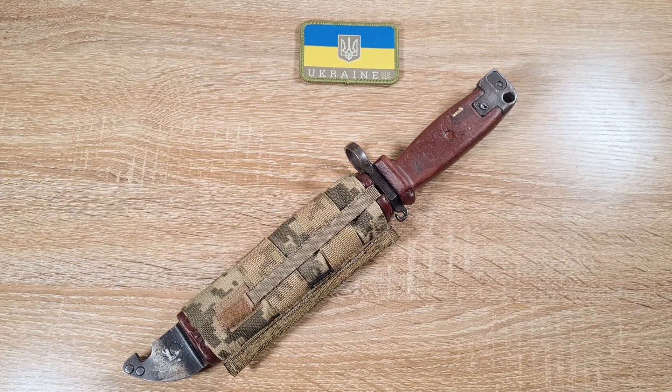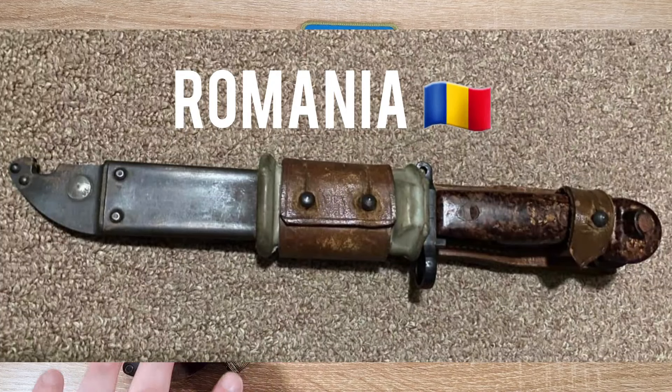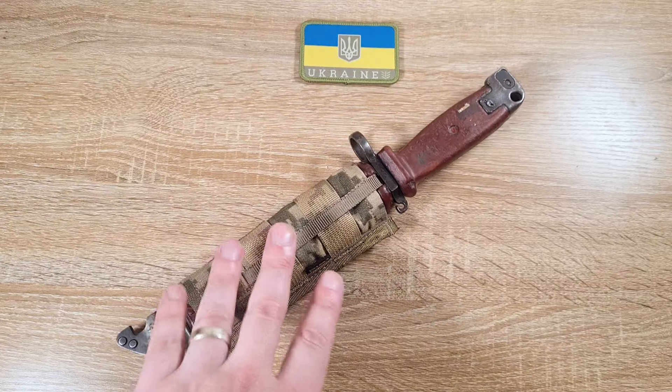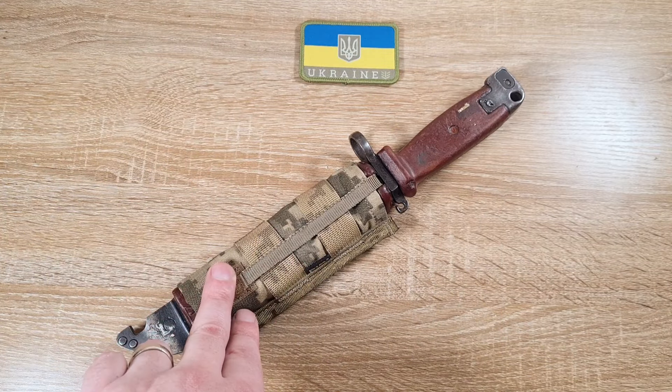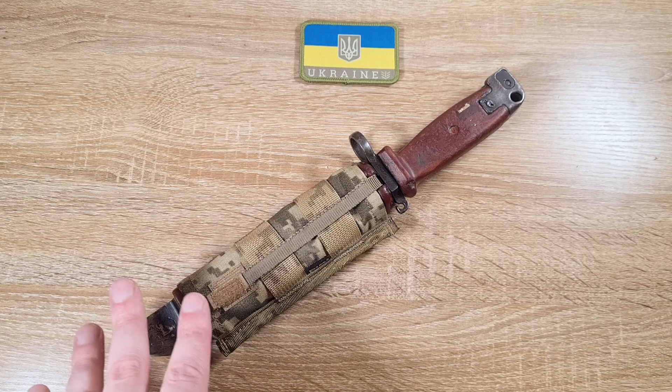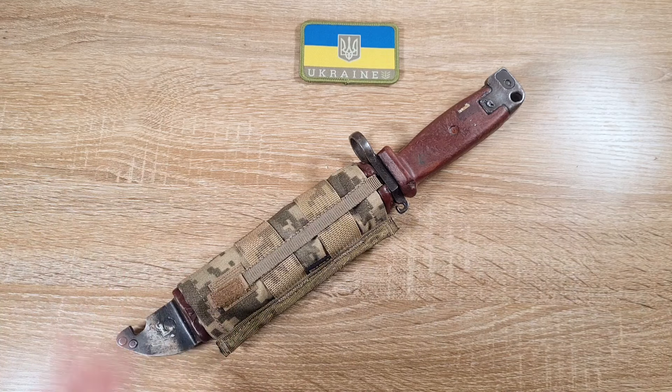So it's interesting to see what a couple of different countries have done when they've come up with their own systems to adapt to AK bayonets. This Ukrainian example isn't the only one around — Lithuania does them too, and there are a couple of others as well.